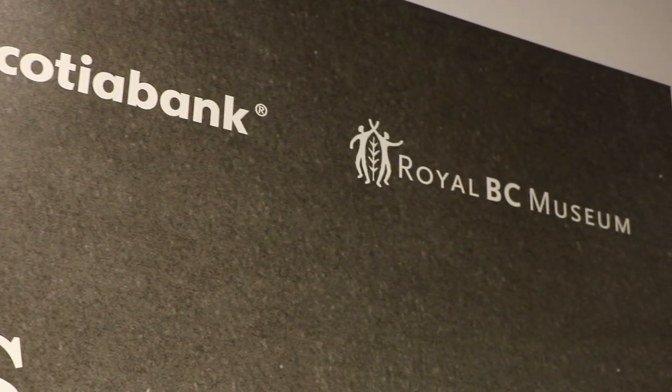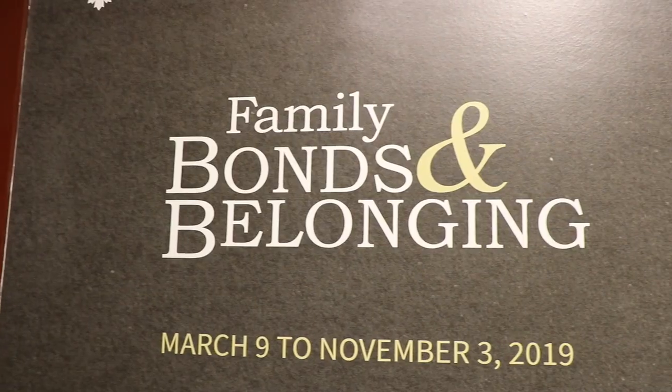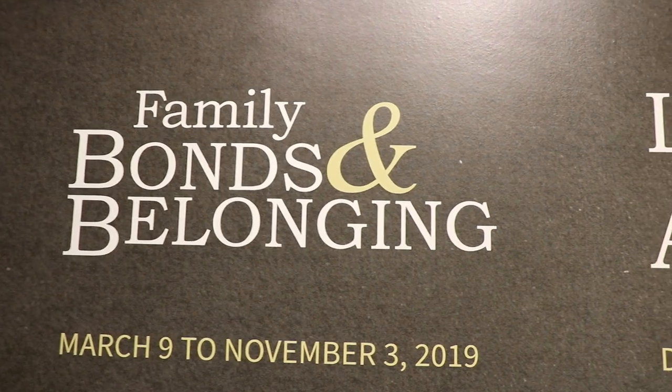The first exhibit we're going to check out is a temporary one — they've had some really cool ones over the years. This one is actually on loan from the Royal BC Museum and it's a great analysis of what it means to be family. I think it's really cool to bring your kids down here and have that experience of seeing what your family looks like versus others around the country.